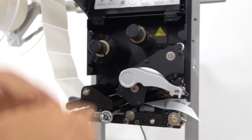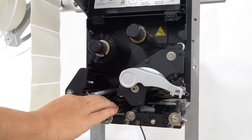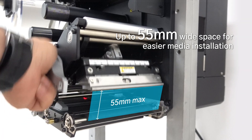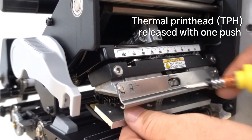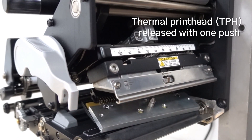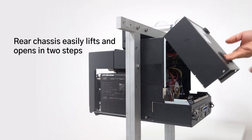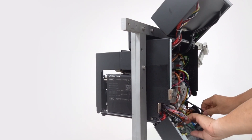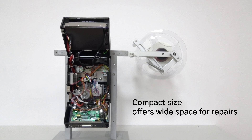To improve daily operations, from media sensors and handling to repairs and maintenance, the PEX2000 was designed to enhance the user experience. One push easily releases the thermal print head for removal and replacement, significantly reducing workflow disruptions. After installation, the rear chassis can be lifted and pulled out in two easy steps for repairs and maintenance without taking up additional shop floor space.